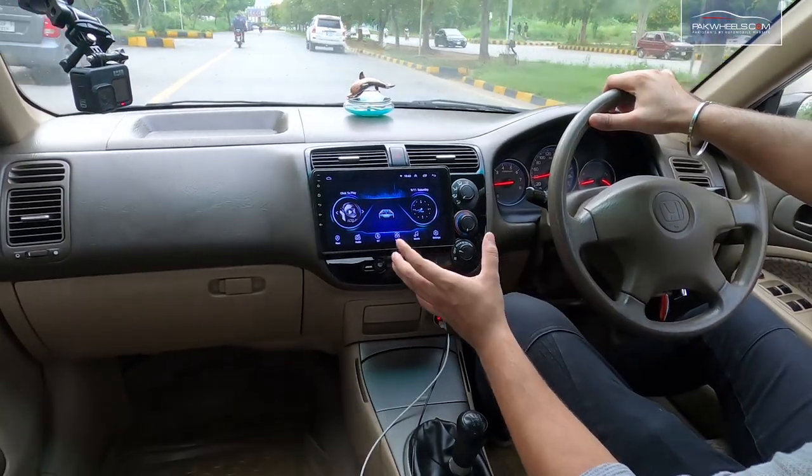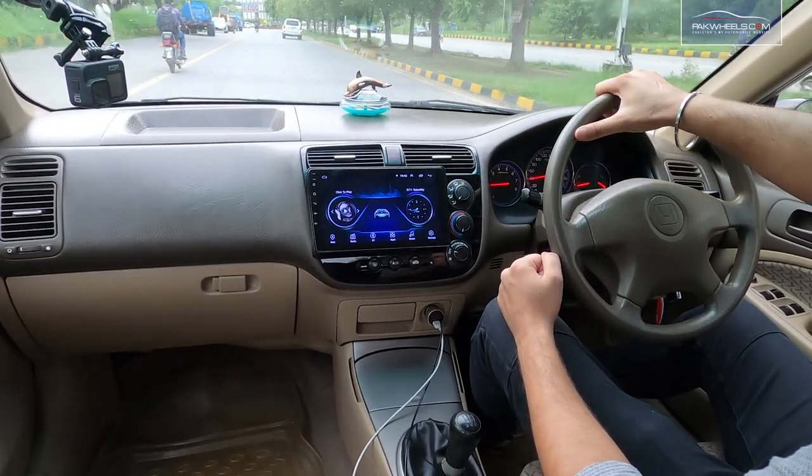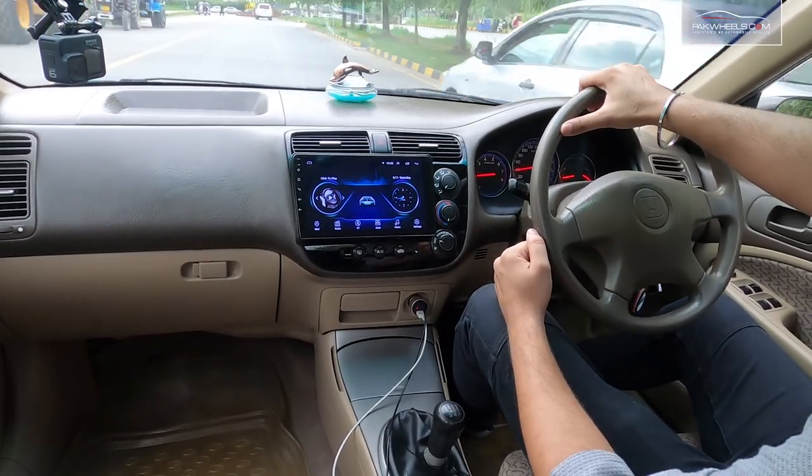The interior of this car is quite modern and it doesn't feel like the car is outdated. The car originally had a simple DVD player as the head unit, so I replaced it and installed a new unit through which I can access maps and different applications.